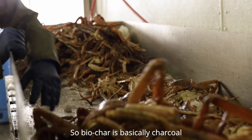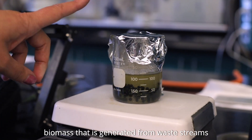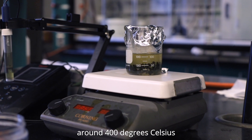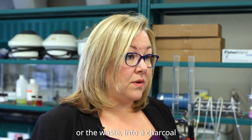Biochar is basically charcoal. It involves taking biomass — and it's best if you can use biomass generated from waste streams — and heating it at temperatures around 400 degrees Celsius in an inert atmosphere. That converts the biomass or the waste into a charcoal.